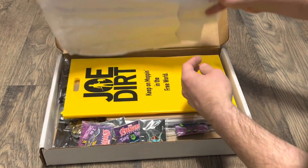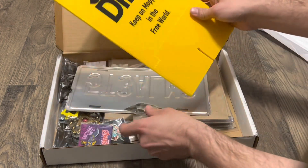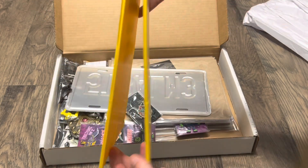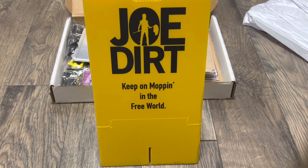Let's see. Is this like a mopping floor sign? That's kind of neat. Joe Dirt — the funny mopping sign, wet floor sign. That's awesome.